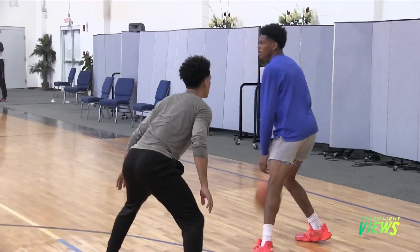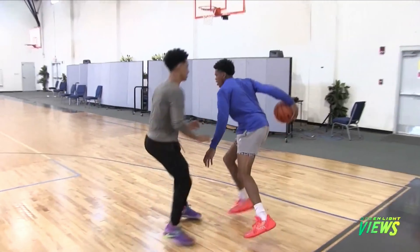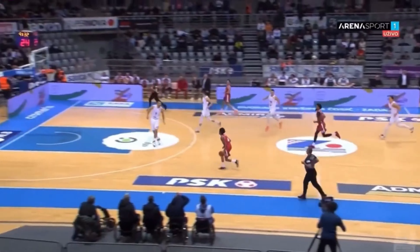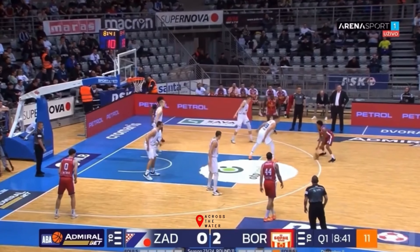So Ronaldo — Mr. Six Foot Killa — there are numerous things he does when he does a hezi. He also has different types of hezis. He has a slow hezi, one where he's waiting for you to bite, or if you do nothing, he pulls that jumper — more specifically, the sidestep in the mid-range. Ronaldo can really shoot, especially in the mid-range area, and that's what makes this move so effective.